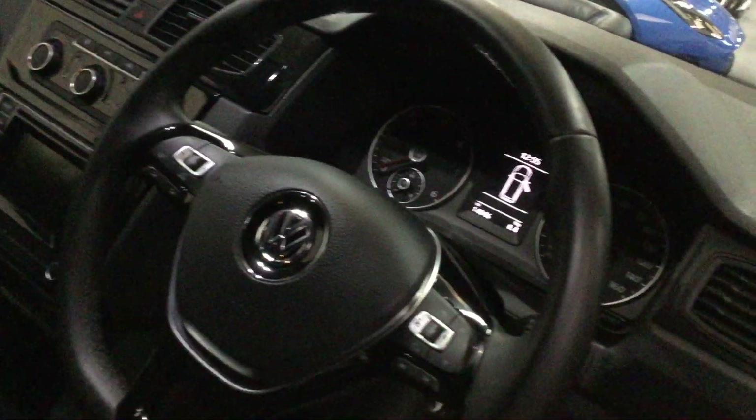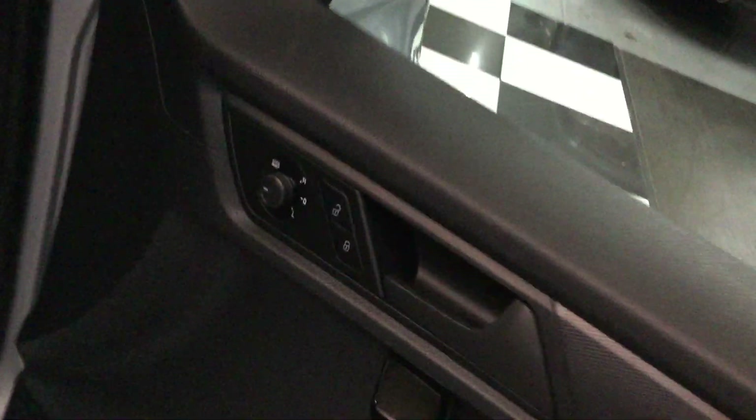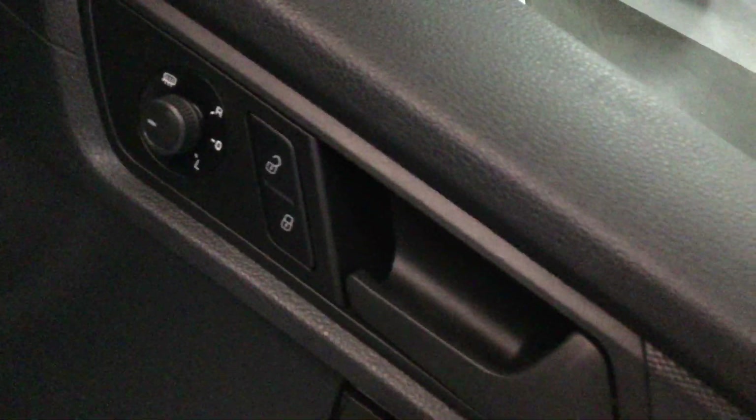Gloss black trim to the dash, going along the glove box area — that looks really nice. It'll have black leather fitted in the next few days. Mirrors are electric and heated, gloss black on the door handles — really nice all round.